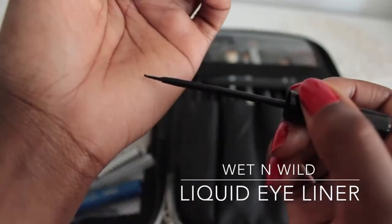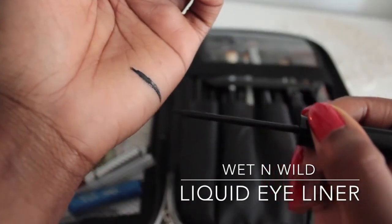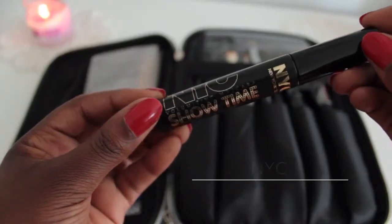In the first little compartment — the little zipper mesh — I have a few things. For my eyes, I have my Wet n' Wild Liquid Eyeliner, which is one of my favorite eyeliners and I use it all the time. And then I have my favorite mascara, my NYC Showtime Mascara. Really inexpensive, and if you guys haven't tried it already, make sure to get your hands on it. You're probably tired of hearing me talk about it if you've watched my channel for a long time, but it's one of my faves.